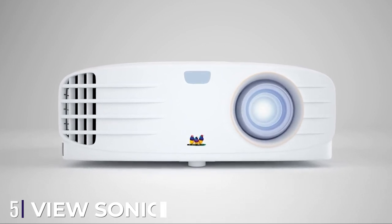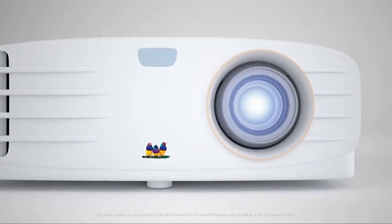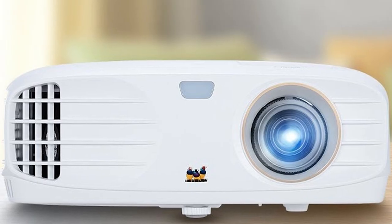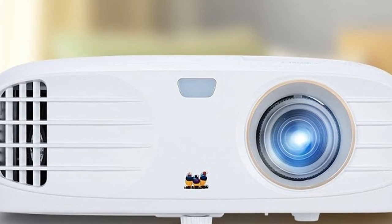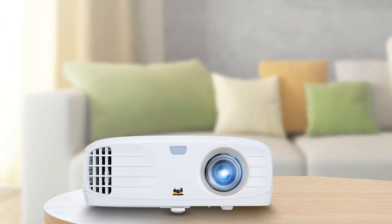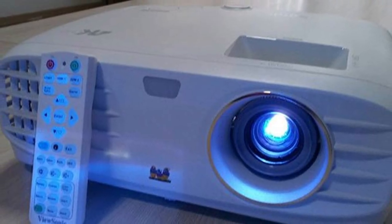The number five position is held by the ViewSonic PX747 4K. The ViewSonic PX747 4K projector offers a premium experience across a wide variety of entertainment options including movies, TV shows, and video games. One of the projector's best features is its 4K native resolution, which offers 3840x2160 pixels for an incredibly detailed and sharp picture. The ViewSonic also takes it to the next level with support for HDR content and improved color accuracy with SuperColor tech, plus a bulb that outputs an impressive 3500 ANSI lumens.